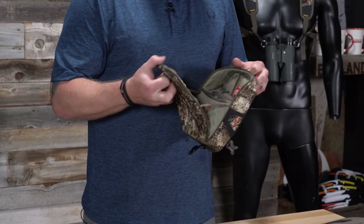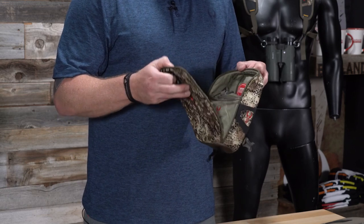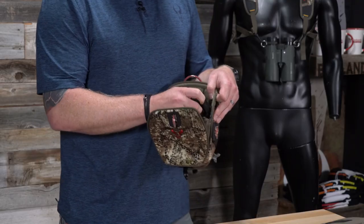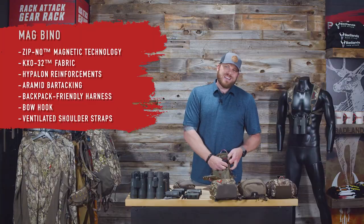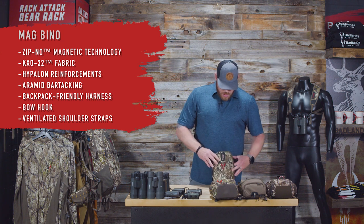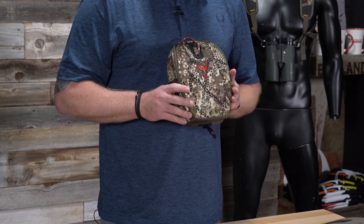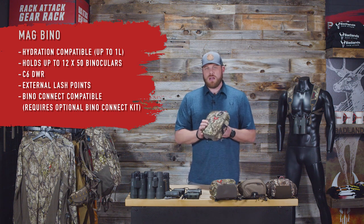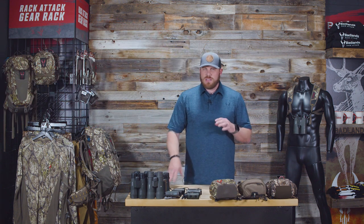The Bino Mag features the full magnetic closure — the rare earth magnet water-tight, dust-tight seal. It also has a built-in lens cloth on a bungee cord so you can clean the glass, then stuff it back into its own little pocket when done. The Bino Mag has been in the lineup the longest and is still one of our best sellers. If you're running binos with a rangefinder attachment on the side, this could be a great option.